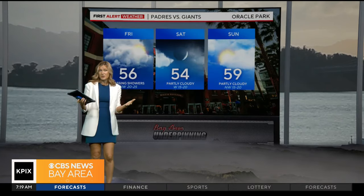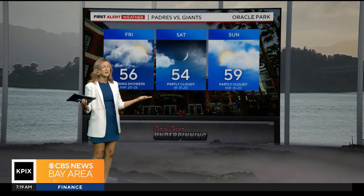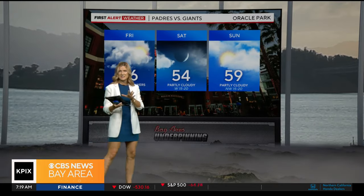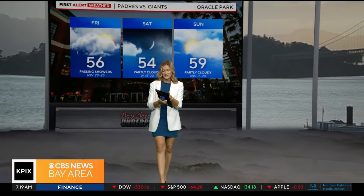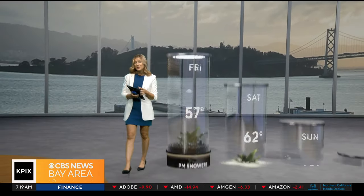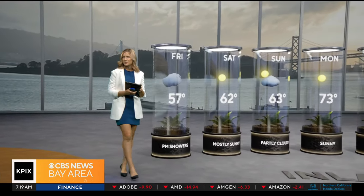We'll stay dry up in the North Bay, and then we'll see drier conditions in the forecast for us tomorrow — which is kind of perfect because the Padres are playing the Giants. The Padres are going to lose against the Giants, and we're going to have beautiful weather to accompany that. It is still chilly, though. We just talked about 50s for our daytime highs, and I want to show you what's happening for us as we extend into the next seven days. There are some big changes around the corner.